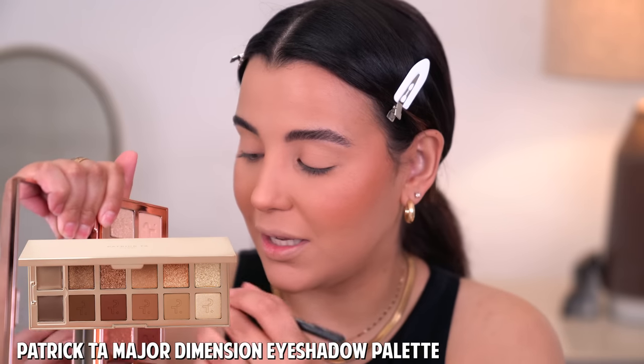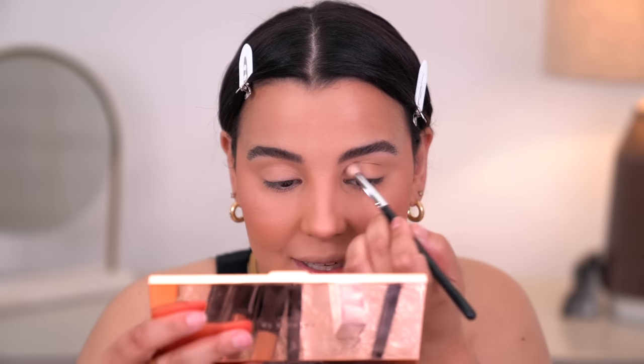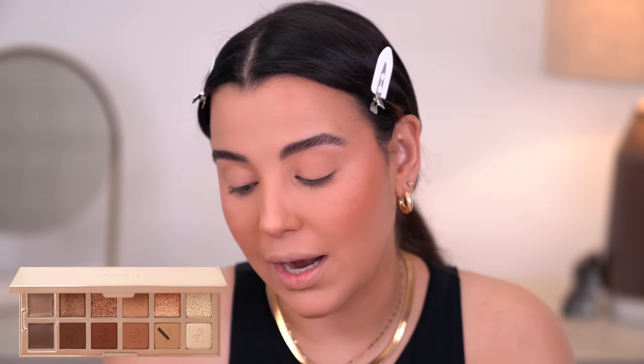I'm going to pick up this shade here. I did use this palette in a previous video and you guys loved it — I have not been able to put this palette down. It's so beautiful. The formula is extremely buttery and it just blends like a dream. For this all-matte look, this is the perfect eyeshadow palette.